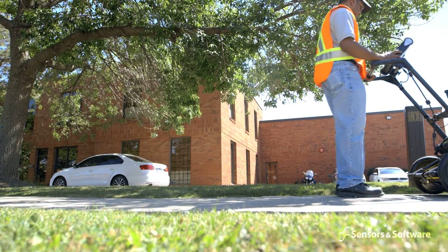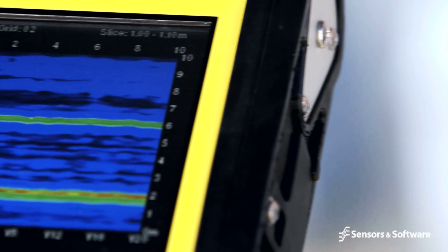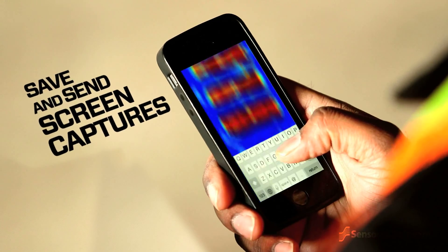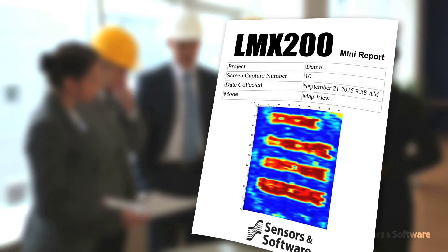At any point during the survey you can save screen captures of line data, map views, and depth slices. By connecting to a Wi-Fi network or hotspot, you can instantly email a mini report from the display unit to your office or your customers.